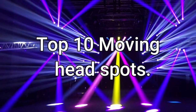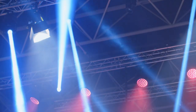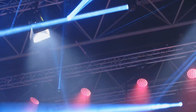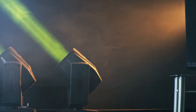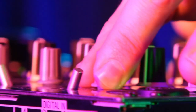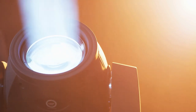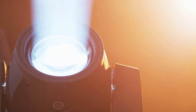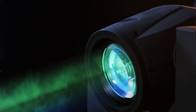Top 10 Moving Heads Spot. Moving heads are, hands down, the most adaptable type of light that a mobile performer can have in their arsenal. Moving heads are an essential piece of equipment for the mobile DJ, band, and karaoke operator, and they may produce effects ranging from quick, narrow beams to vast, leisurely suites. Moving heads are a great way to grab people's attention and transform a dull and uninteresting light show into something exciting and captivating. There are a lot of nice moving heads currently available for purchase, and in this article, we are going to discuss some of the greatest moving heads that will be available in 2022.